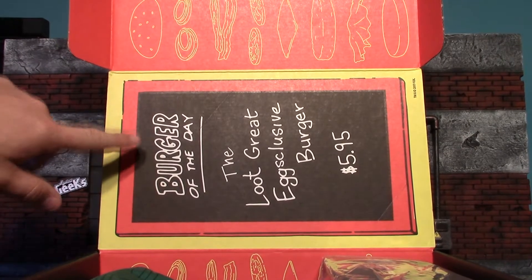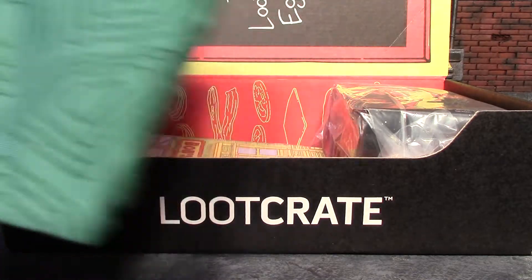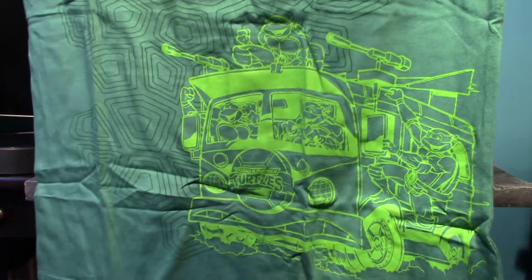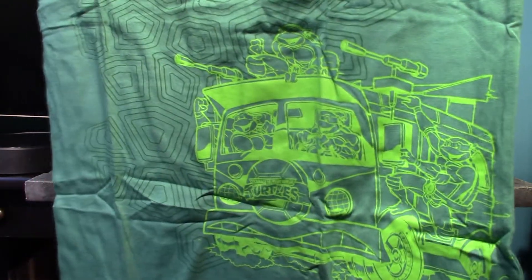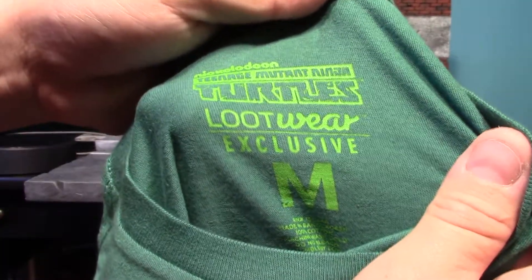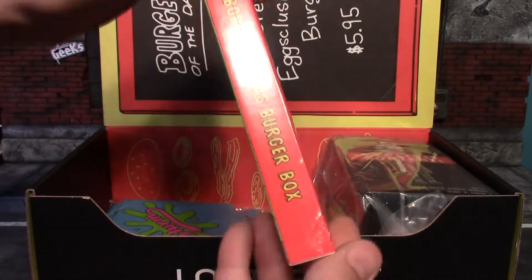The first thing you see when you open it up is what looks like a little diner menu. Let's have a look at the shirt first — our shirt is a Teenage Mutant Ninja Turtle shirt. The print is mostly in the bottom right of the shirt and it is the turtle van. It's a really cool shirt, and I think the only green shirt I will own. This shirt is a loot wear exclusive.